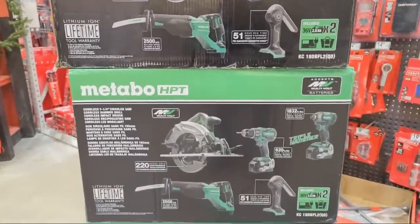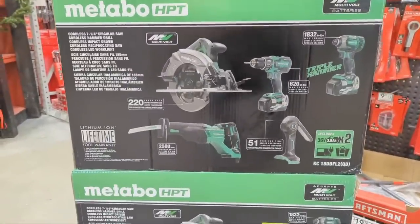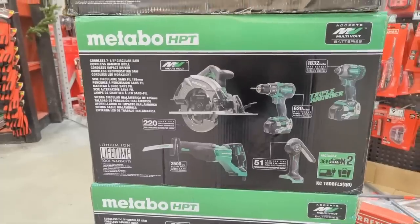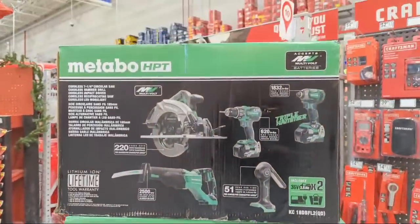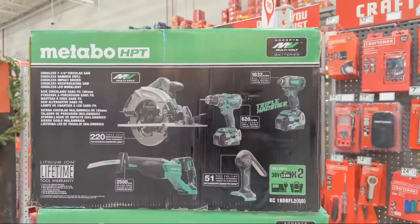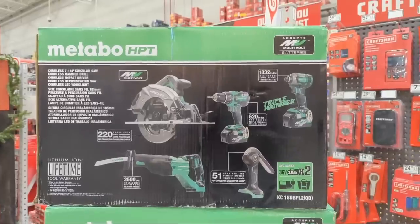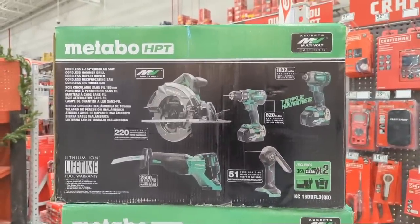Home Improvement for holidays 2021 - can you believe it's almost 2022? When it comes to Lowe's Home Improvement, the tool brand that is setting the deals ablaze this shopping season is Metabo HPT. They keep coming out with deal after deal after deal.